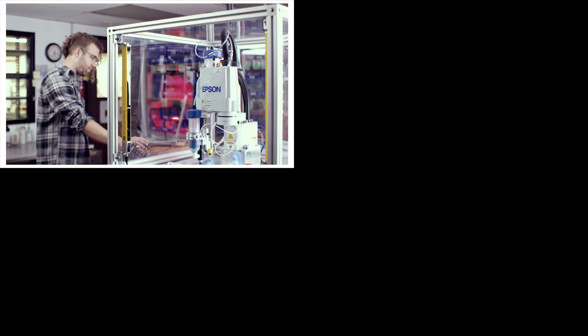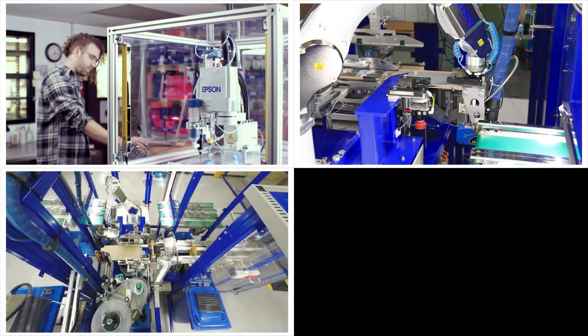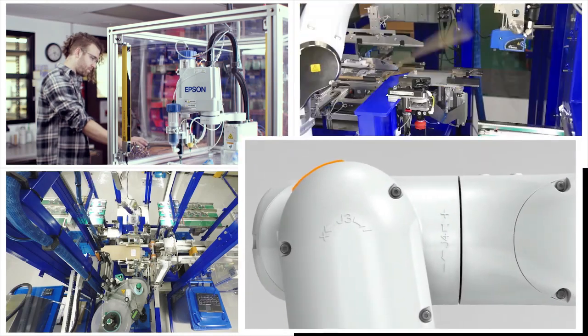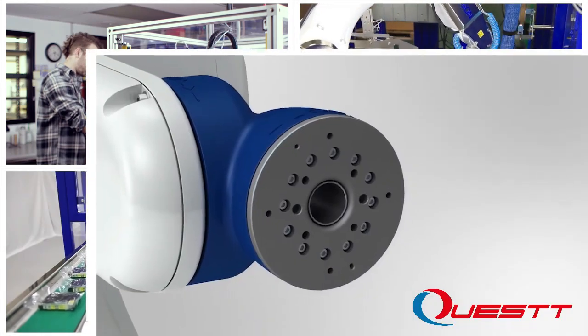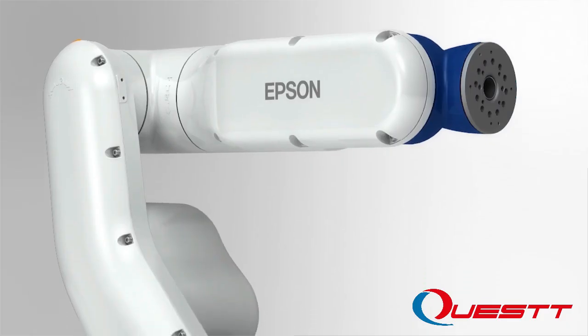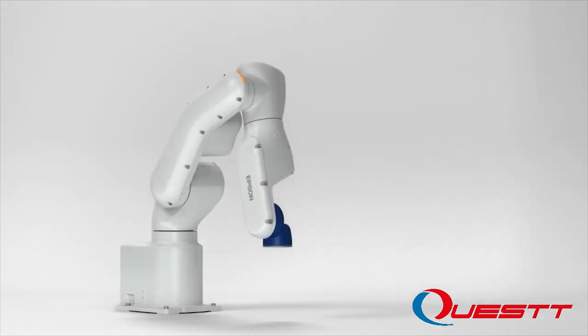With over 35 years of specialized industry experience, Epson robots have been used in factories worldwide, making us the number one SCARA robot manufacturer in the world. But our advanced manufacturing technology doesn't stop there, as our high-level craftsmanship continues in our innovative lineup of 6-axis robots.